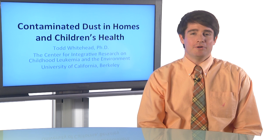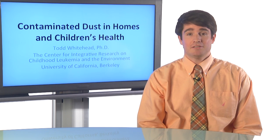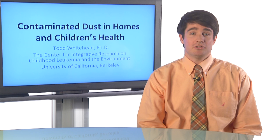Hi, my name is Todd Whitehead, and I'm a postdoc at the University of California, Berkeley, the School of Public Health. I work on the Center for Integrative Research on Childhood Leukemia and the Environment. In this brief discussion, I'd like to talk to you about contaminated dust in our homes and how it might affect children's health.